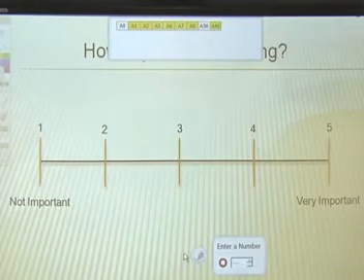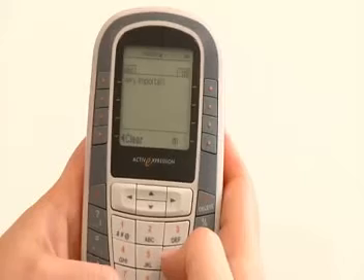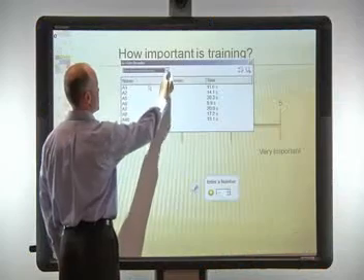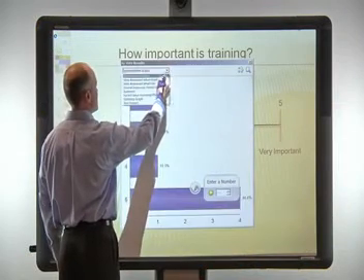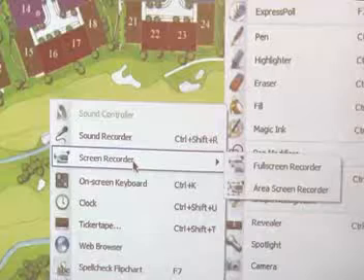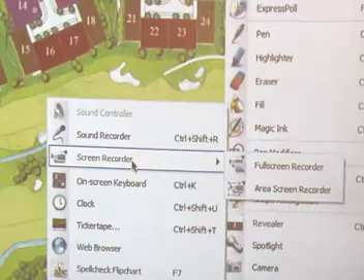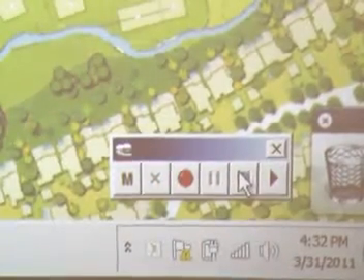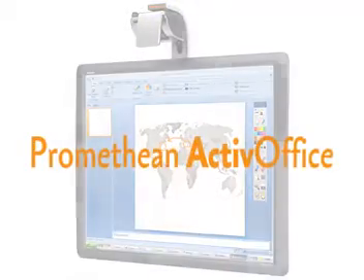ActiveInspire supports real-time collaboration using Promethean response devices. Audience members can input full text or numeric answers, and individual responses can be saved or displayed by the presenter. Anything done in ActiveInspire can be saved in its proprietary file format, and an integrated audio and screen recorder also allows the option to capture presentations for sharing or review later.